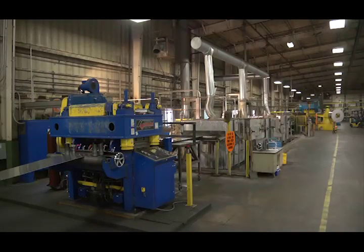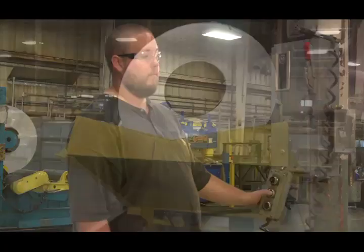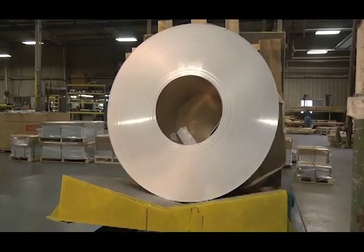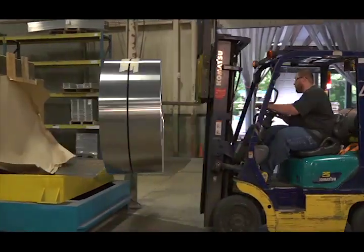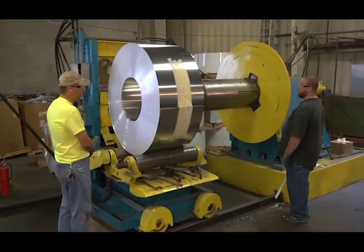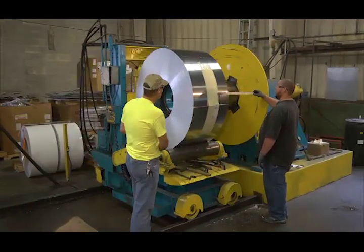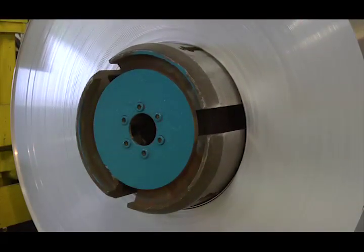So the coil is run through the coil line where it will be leveled, cleaned, and treated. To load the coil onto the coil line, the coil must first be rotated 90 degrees to the upright orientation. This is done at the upender. The upended coil is transferred to the coil trolley, and then transferred to the coil line payoff mandrel.